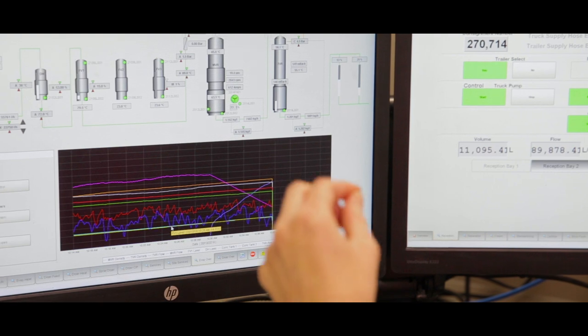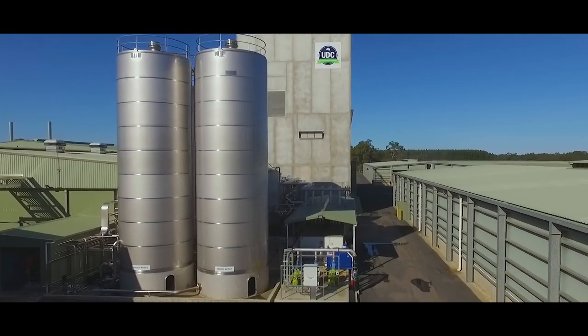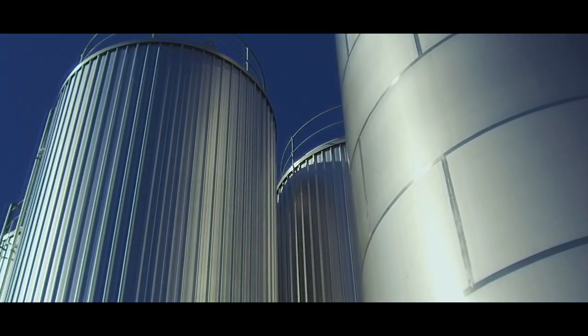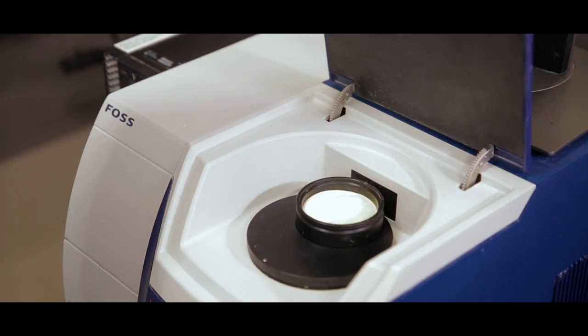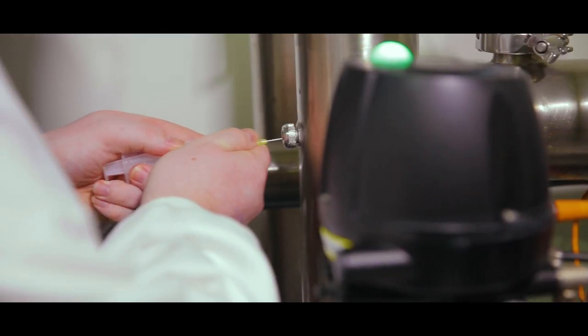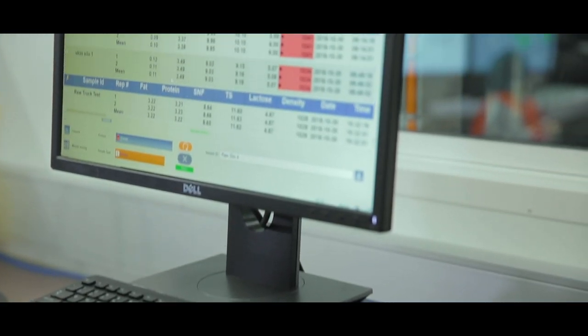Chilled milk is stored in silos which are monitored for age and temperature and remains at 5 degrees or less before being processed within 24 hours. UDC's cold bowl milk separation process supports our commitment to quality by maintaining cold conditions throughout wet processing, inhibiting microbiological growth or milk spoilage.